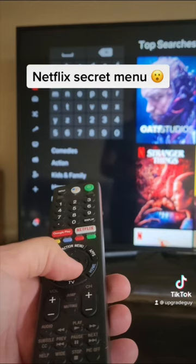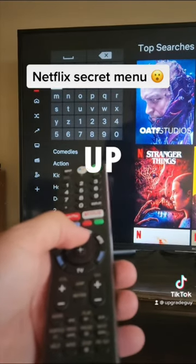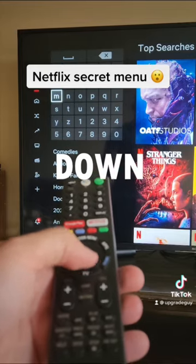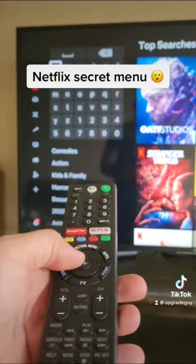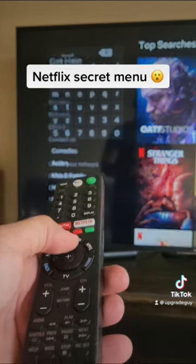It's actually pretty simple. You're just going to do the following button combination — watch closely: up, up, down, down, left, right, left, right, up, up, up, up, up.